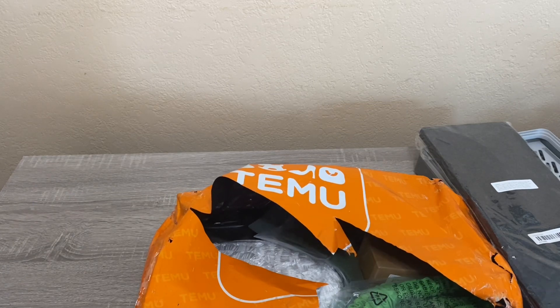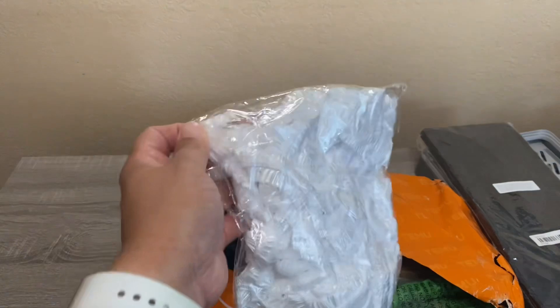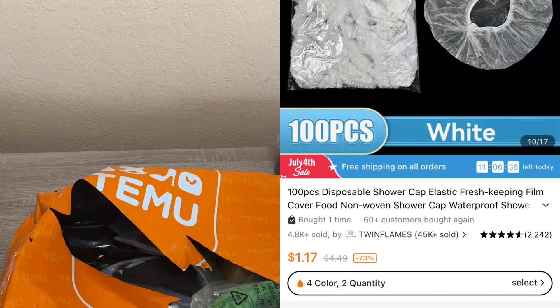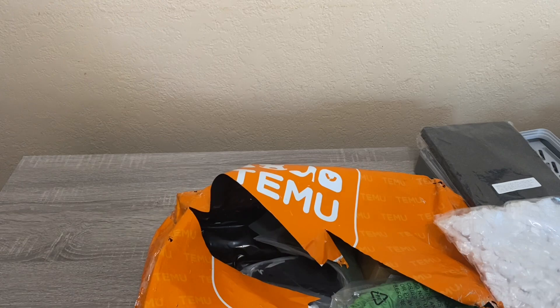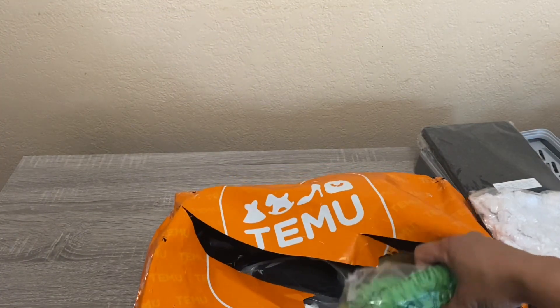The first item from my second order is a bag of 100 disposable shower caps for 97 cents. Nothing fancy, but really cheaper than Amazon. Me and my daughter use them quite a lot.